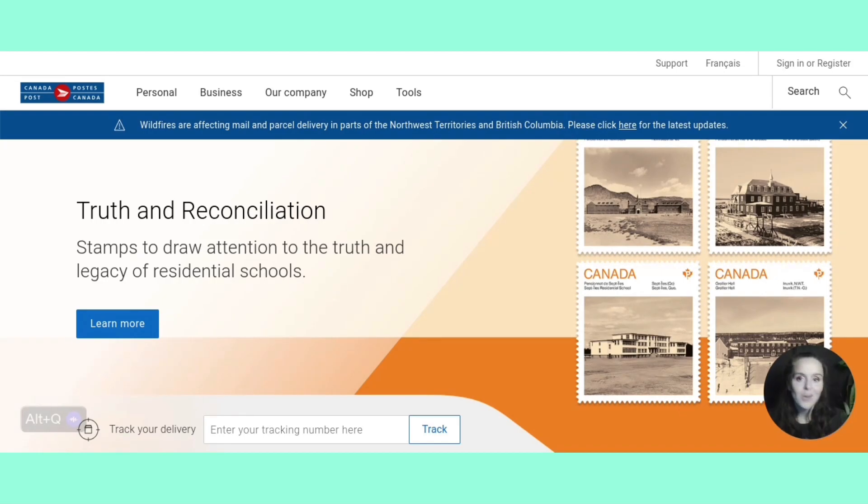But first we need to start with creating an account. If you don't have an account with Canada Post, this video is definitely for you. I'm going to explain how we're going to get that free shipping in the month of October through Canada Post.